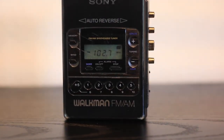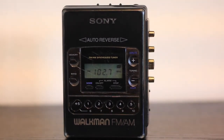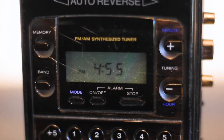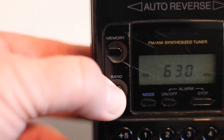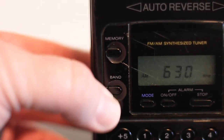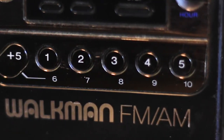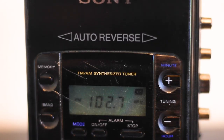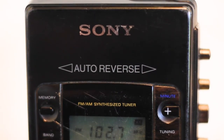I still have my first Walkman — this one's from 1989. You can see just how fast technology advanced. What I loved most about it was the digital dial on the front; it wasn't like the old analog dial. The digital display showed you exactly what radio station you were tuned into, and you could save up to 10 stations in memory. It also had a clock, an alarm, and of course auto-reverse so you never had to flip the tape over.